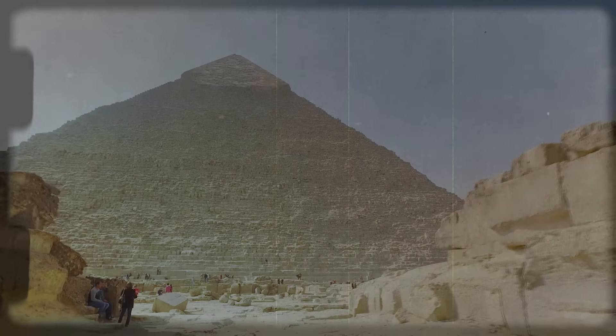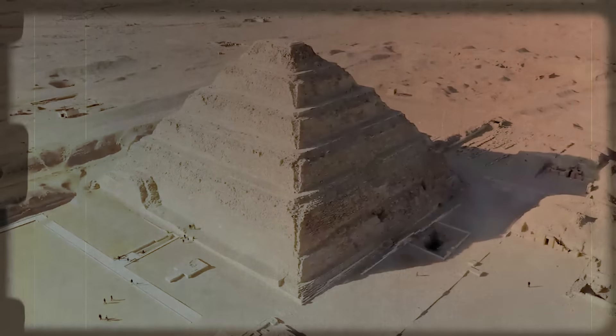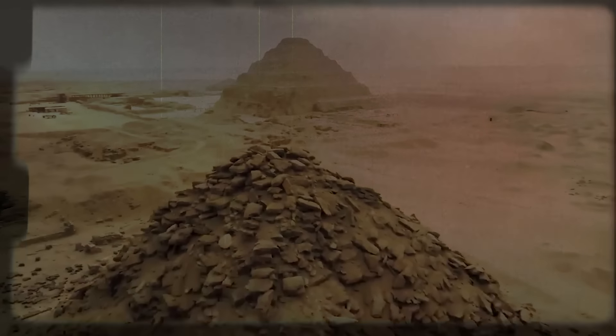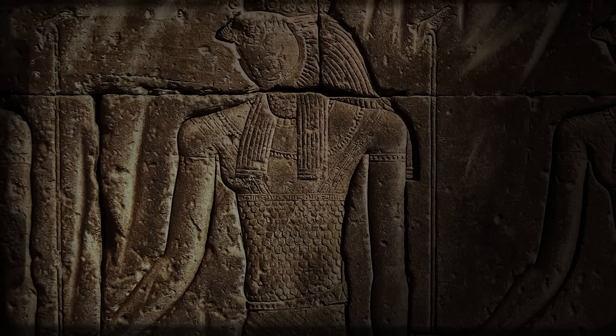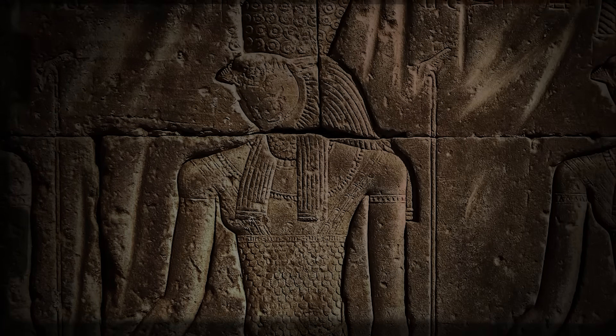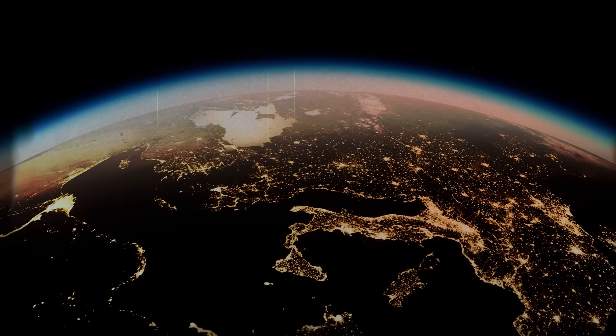Something drove the builders of the Great Pyramid to go to a very great additional trouble — not only to create this massive imposing monument, but also to lock it on to true north, and then, among other things, to incorporate into its dimensions the dimensions of our planet.